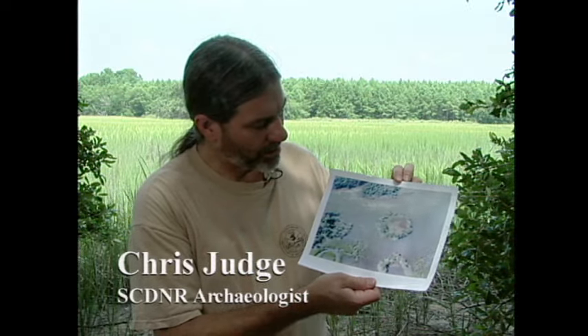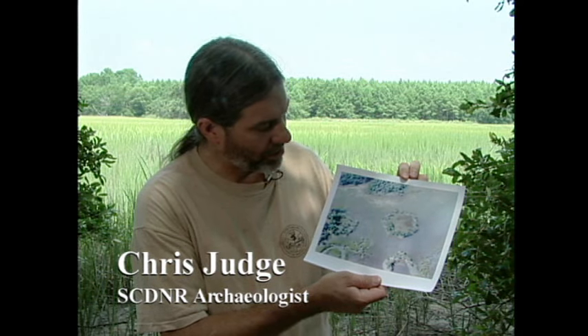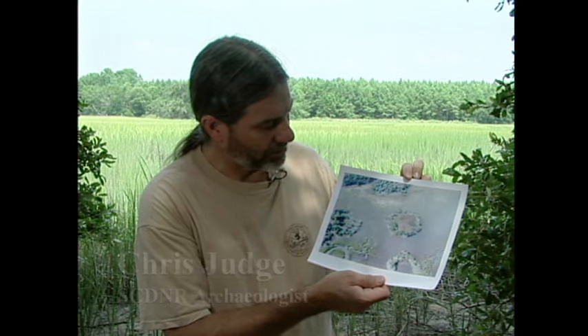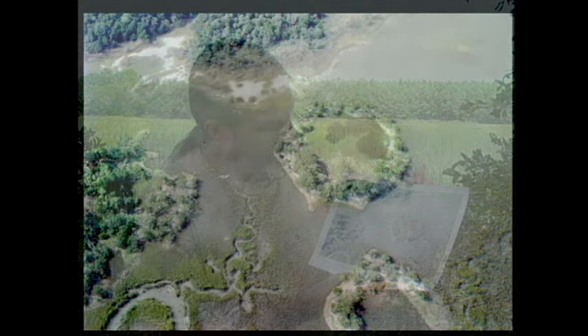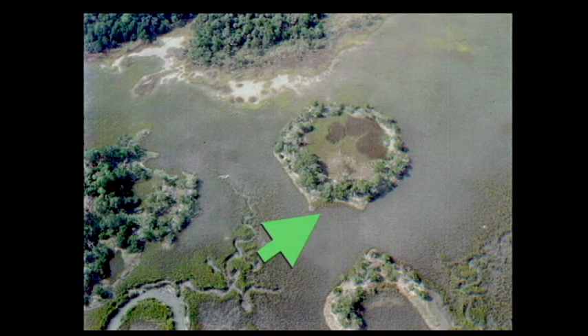Here's an aerial view of one of the largest shell ring complexes on the southeastern Atlantic coast — the Fig Island shell ring complex in South Carolina. There's a very large crescent-shaped feature. You cross over to the marsh and there's an octagon-shaped feature and then another crescent-shaped feature. These complexes usually consist of several features — typically a circle and a crescent.